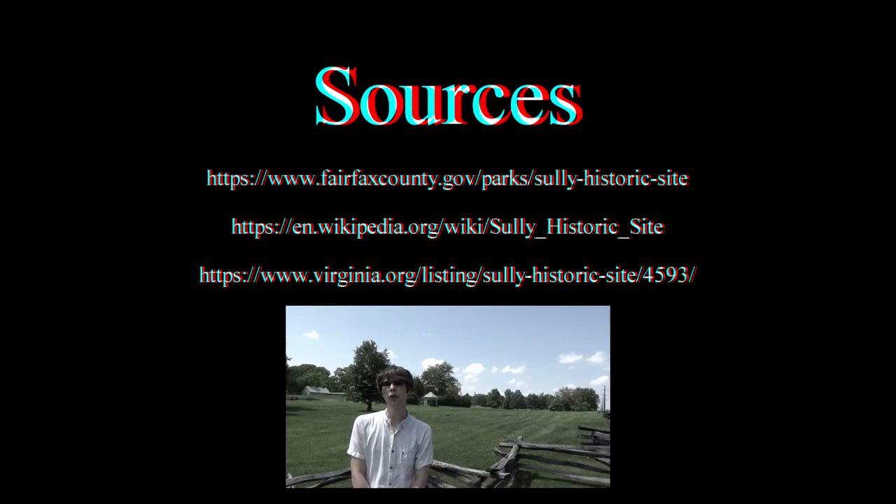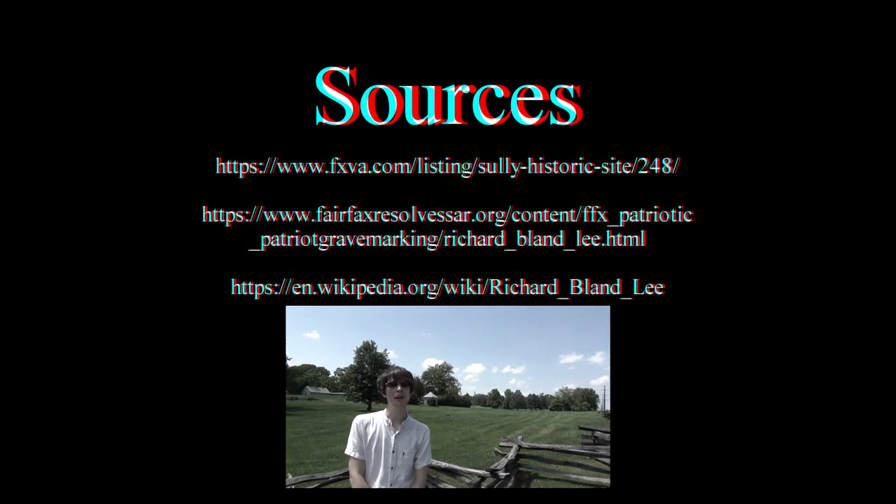Richard became owner of this land in 1787, after his father passed away.